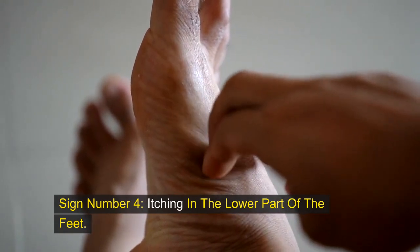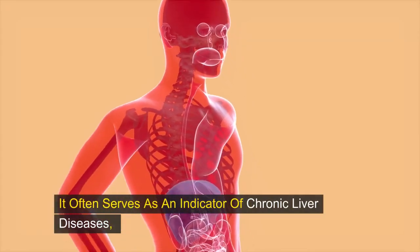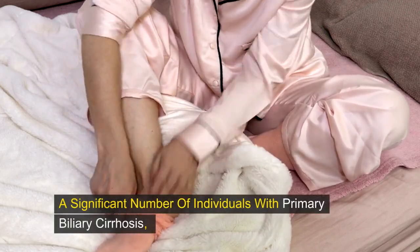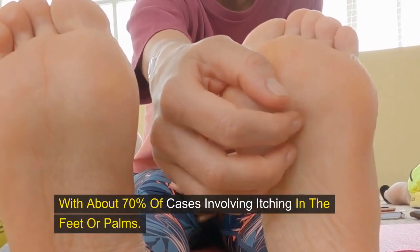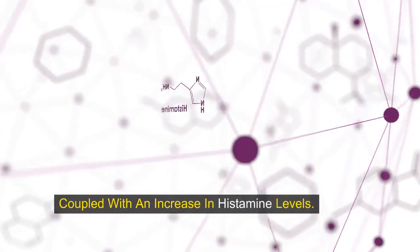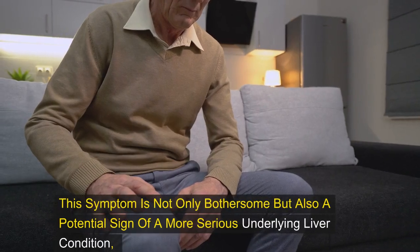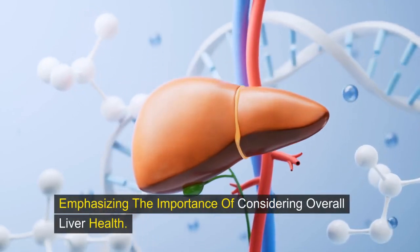Sign number four: itching in the lower part of the feet. Experiencing itching in the lower part of your feet may signify more than just a minor annoyance — it often serves as an indicator of chronic liver diseases, particularly those related to damage in the bile ducts and hindered bile flow. About 70% of cases of primary biliary cirrhosis involve itching in the feet or palms. The underlying cause is typically the accumulation of bile salts beneath the skin, coupled with an increase in histamine levels. When the liver fails to process and eliminate bile efficiently, these salts can build up, leading to uncomfortable itching sensations and potentially signaling a serious underlying liver condition.